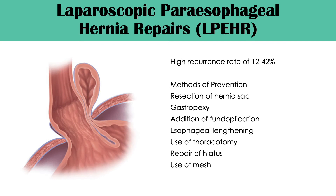Laparoscopic paraesophageal hernia repairs have been associated with high rates of recurrence ranging from 12 to 42 percent. Current methods for prevention have included resection of the hernia sac, gastropexy, fundoplication, esophageal lengthening, use of thoracotomy, repair of the hiatus, or usage of mesh.